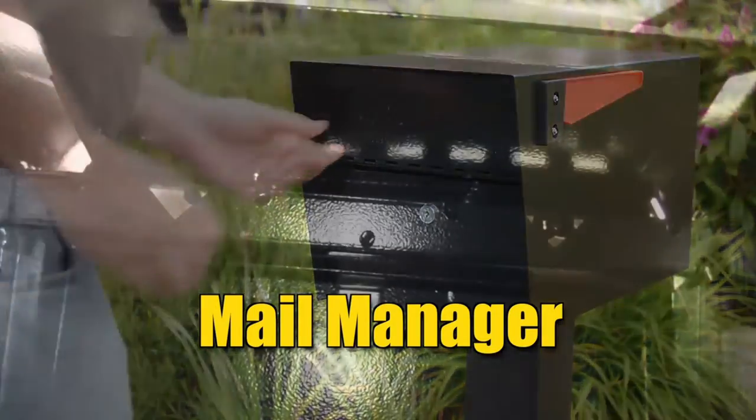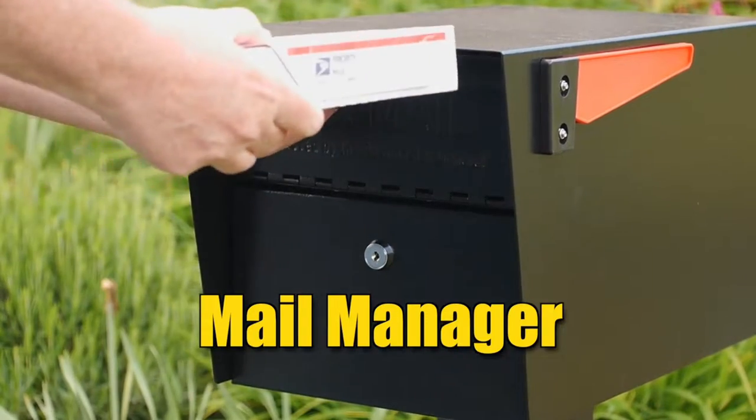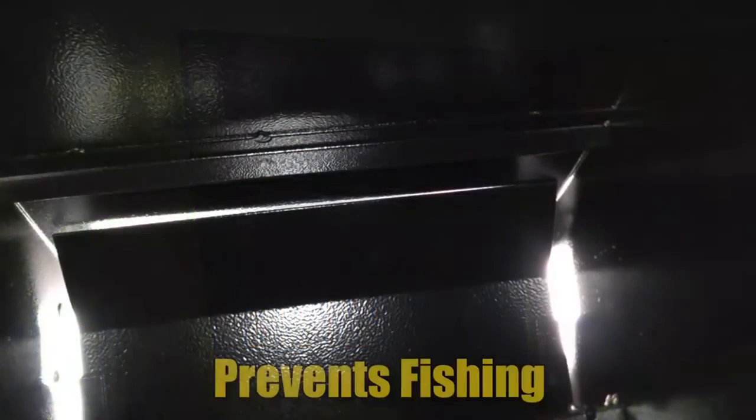Locking mailboxes can be mounted on a wall at the front door, or they can be mounted on a post in the yard. You may want a locking mailbox to accept packages, letters, or both.